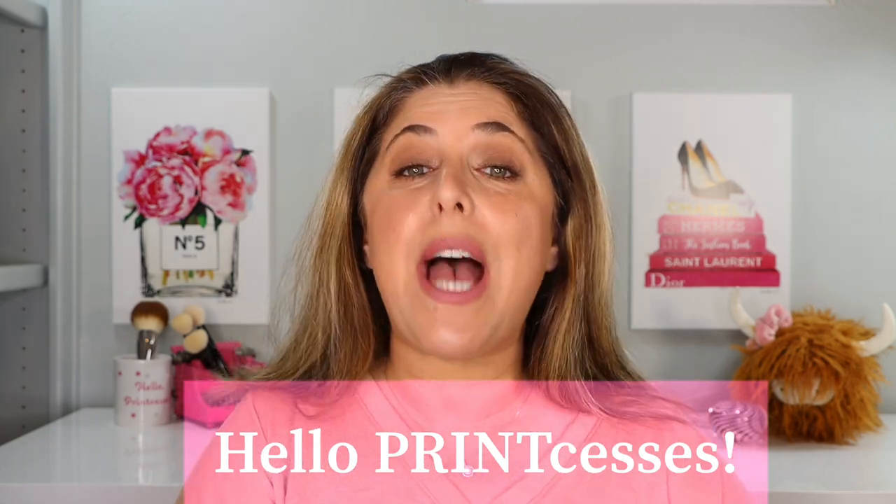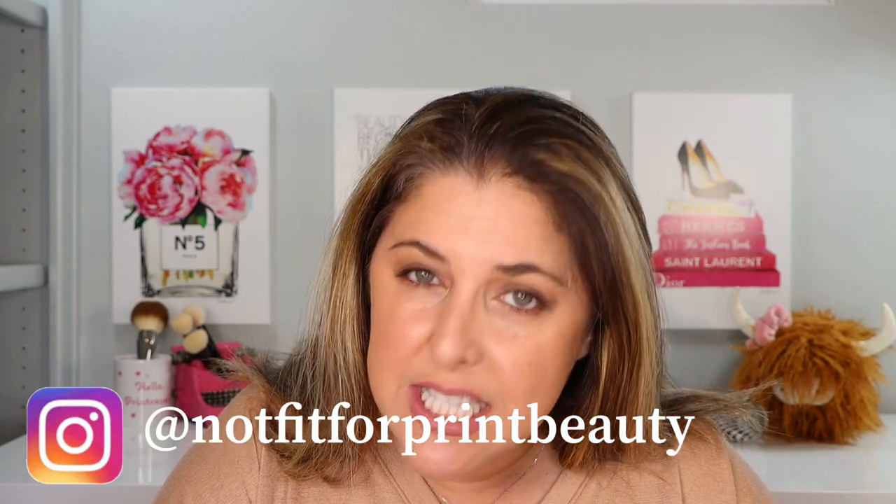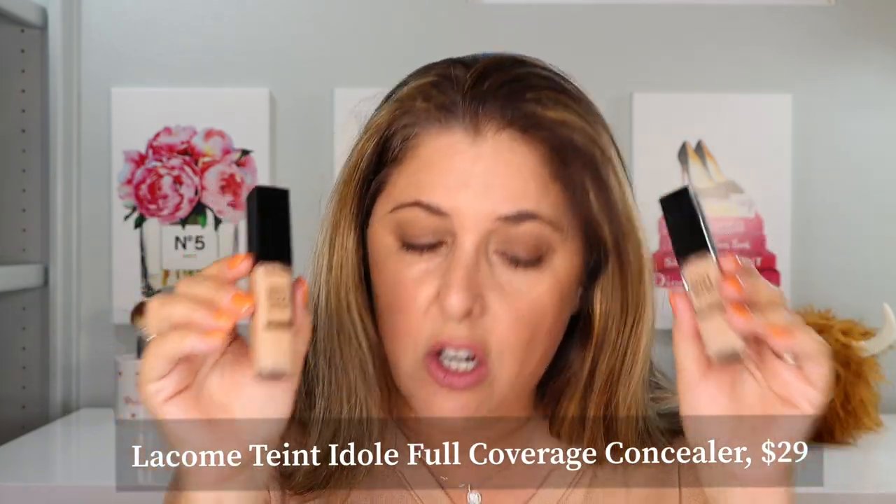Hello princesses and welcome back to Not Fit for Print Beauty with me, Rebecca. Today we're going to be looking at a new concealer from Lancôme. This is the Lancôme Tente Idole Full Coverage Concealer.